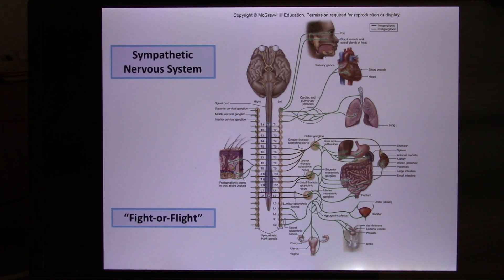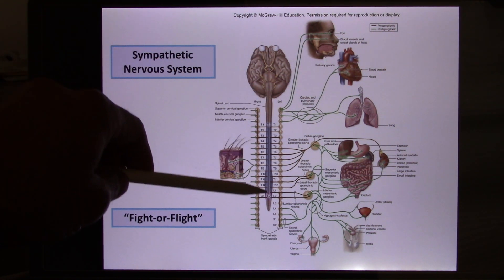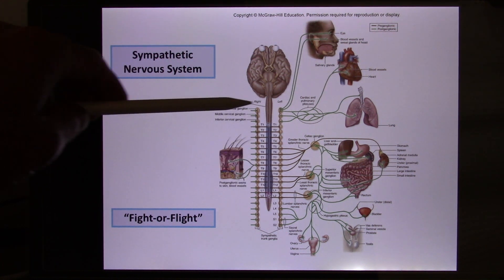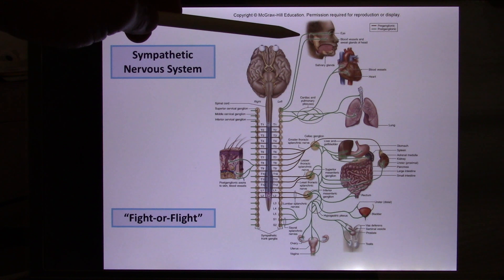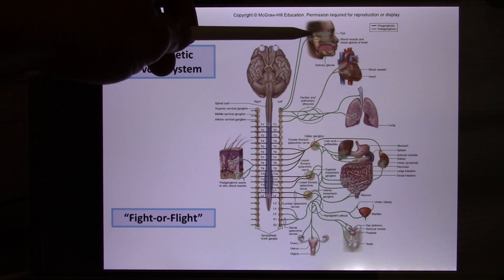Sympathetic, anatomically, some textbooks call it thoracic and lumbar, because it comes from the thoracic and lumbar area of your spinal cord — the middle part. To remember its function, use this scenario: you see a bear coming towards you. You want to see the bear clearly, so sympathetic will dilate your pupil. It will also inhibit your saliva — that's for long-term survival — so sometimes when people get nervous, their mouth feels dry.